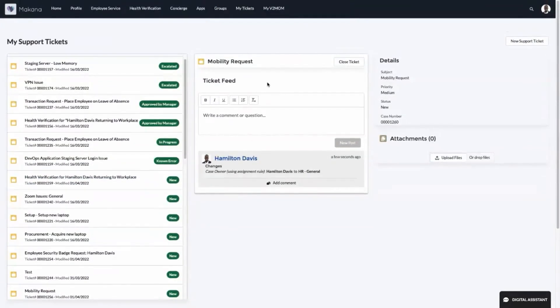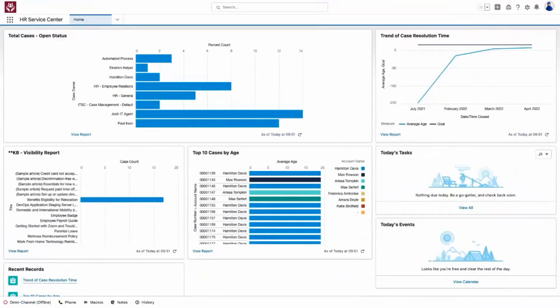From his My Tickets page, Hamilton has full visibility into the status of his requests. He can post comments and engage with the specialist assigned to assist him with his requests. Let's move on to see how easily Hamilton's request is resolved.